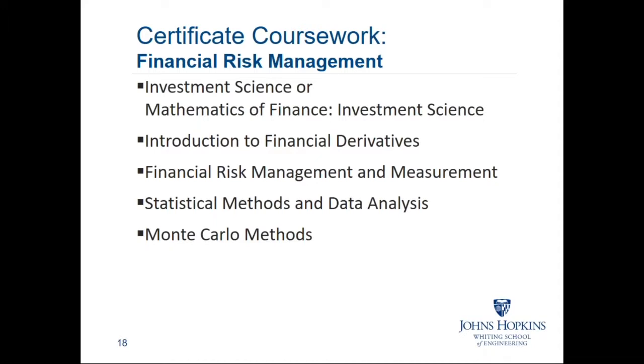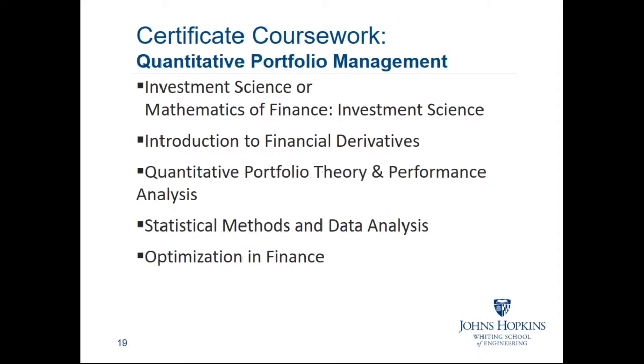For the certificate programs: the financial risk management certificate covers courses where much of today's financial risk management involves computing various measures of exposure for portfolio managers, banks, or other financial institutions. Monte Carlo analysis is very key to that, as are statistical techniques, along with the various asset classes and financial derivatives as an important adjunct to the risk management question.